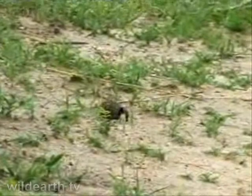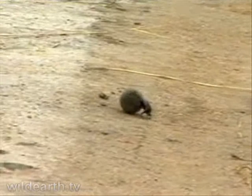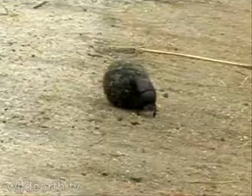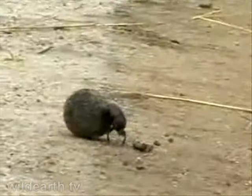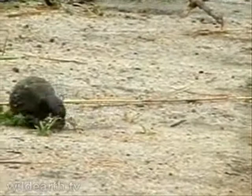Also notice how the dung beetle is pushing using the front legs. There it goes — oh, nice long one! In this case he kept his bearings. See how he's using the front two legs to push and the back legs to control the ball — four legs to give the ball direction and stability, and two legs to push.